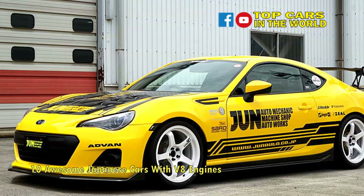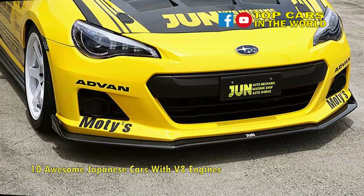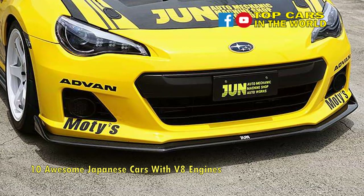Low on torque at only 200 pound-feet at 8,000 rpm, the Synergy V8 needs to be kept on the boil, but now takes full advantage of the superb BRZ chassis and suspension setup to carve up highways with aplomb.